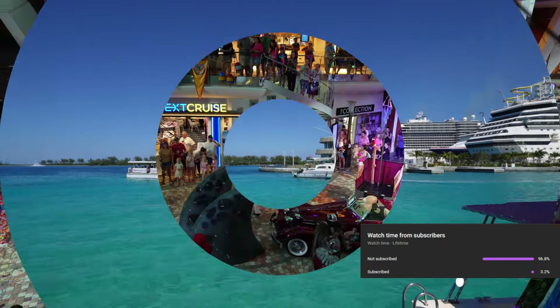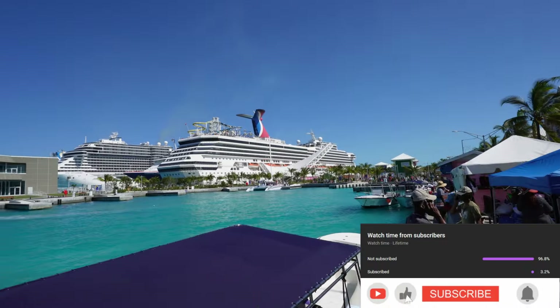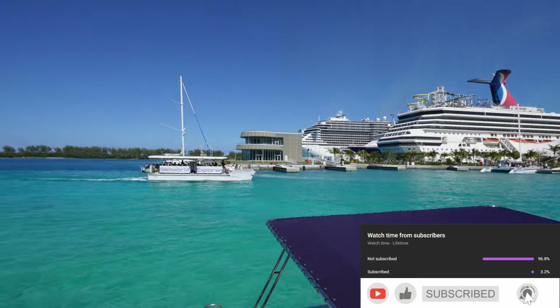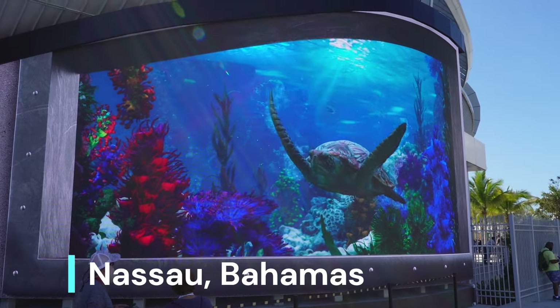If you've enjoyed the content until now, 96% of you are not subscribed. So please go ahead, hit that like button, subscribe, and put those notifications on, because we have a lot more destinations to visit.